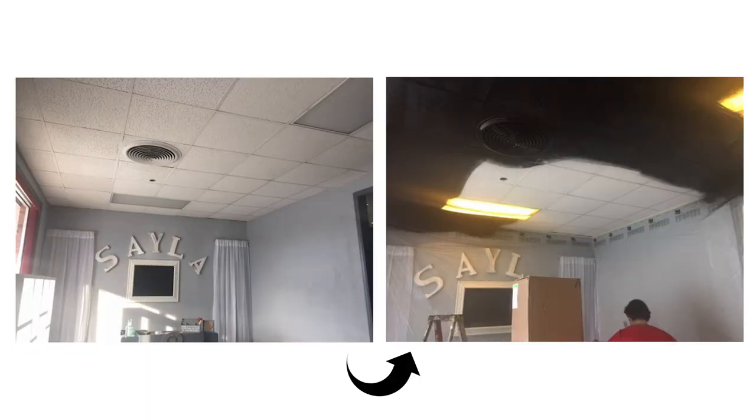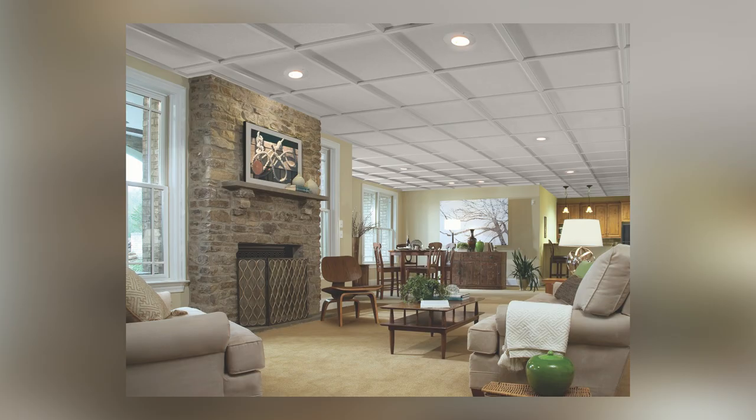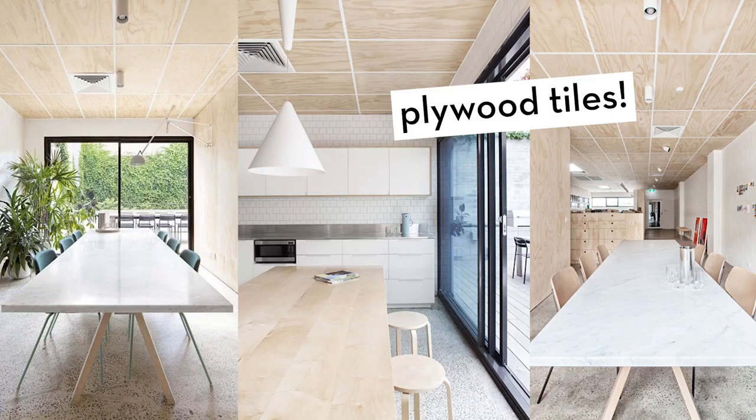If removing your drop ceiling is out of the question, there are a few things you can do to improve the look. You could paint everything the same uniform color, cover each individual panel with wallpaper, or — my favorite solution — fake the look of a coffered ceiling by buying grid covers, which are moldings that snap onto the existing metal grid. You can also swap out the old panels with newer, more modern ones. If a tiled drop ceiling is an inescapable necessity in your home, don't give up hope because there are better-looking options out there.